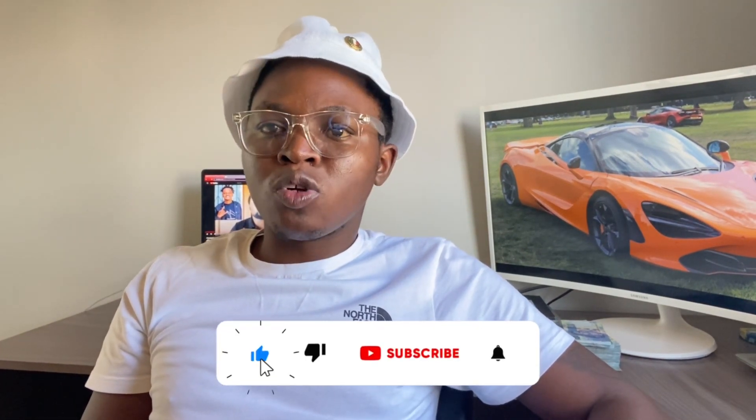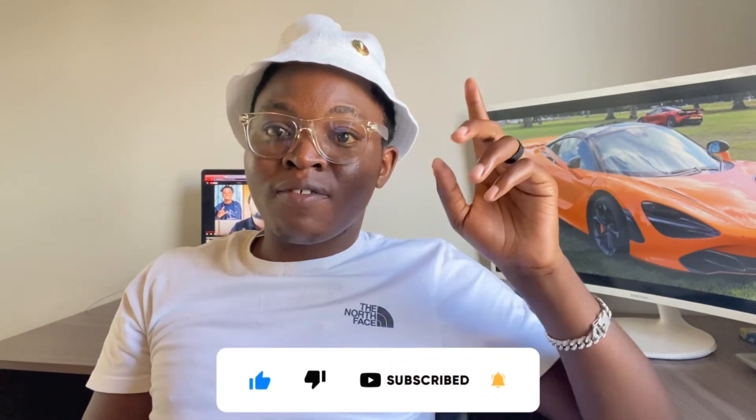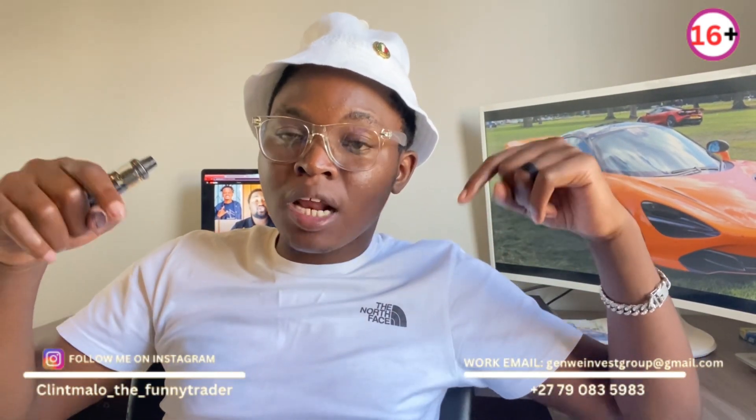Good morning guys. Today we want to talk for about eight minutes. For those of you who are new to the channel, do yourself a favor and click the subscribe button below — that will keep you updated every time I drop new videos. Also, if you want to use the broker I use, the link is down below in the description. It's called RCG Markets. Go down there and sign up your account so you can start trading.